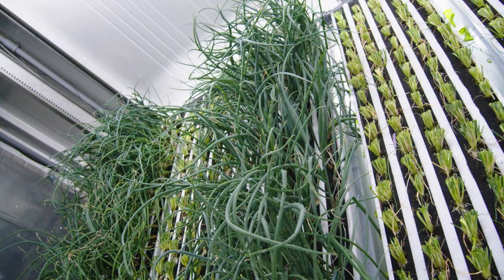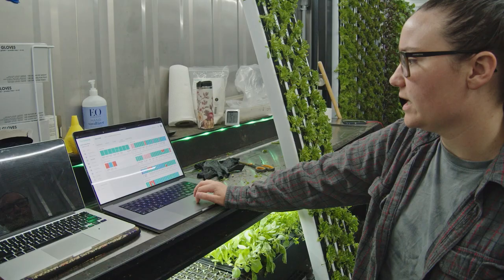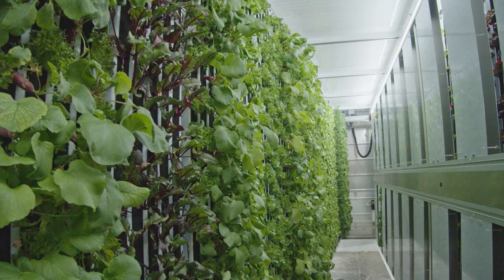I think the future of agriculture comprises a ton of different things. As Freight Farms, as a hydroponic farming system, we're really just a piece of that puzzle — looking to fit into the future of agriculture and figure out a way to eliminate the food miles and all of the hurdles that people experience between them and their food.